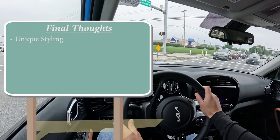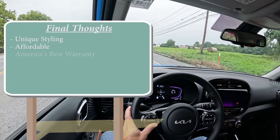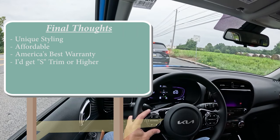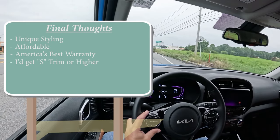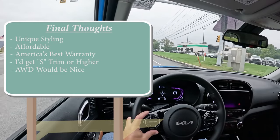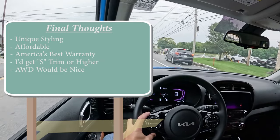For my final thoughts: the Soul has very unique styling — you cannot mistake it for any other vehicle on the road. It's very affordable, the starting price is on point, and America's best warranty adds tremendous value. If it were me, I'd recommend the S trim or higher, since it adds a wireless phone charger, larger infotainment screen, alloy wheels, factory navigation, and blind spot monitoring — the sweet spot for the Kia Soul. My only constructive criticism: I would love to see an optional all-wheel drive system, especially since the new Nissan Kicks is getting AWD. Kia, I think it's time.